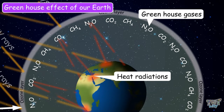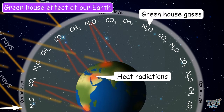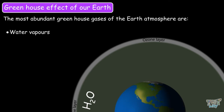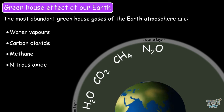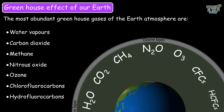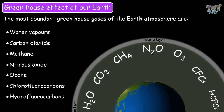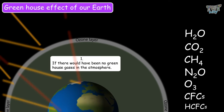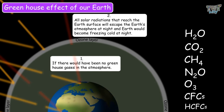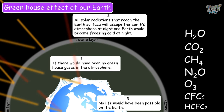Because of these greenhouse gases, only a small amount of heat radiation is able to escape the atmosphere. The most abundant greenhouse gases in the earth's atmosphere are water vapor, carbon dioxide, methane, nitrous oxide, ozone, chlorofluorocarbons, and hydrofluorocarbons. It is because of these greenhouse gases that our earth doesn't become freezing cold at night. If there were no greenhouse gases, all the solar radiation reaching earth would escape at night, and earth would be freezing cold, with no life possible on the planet.